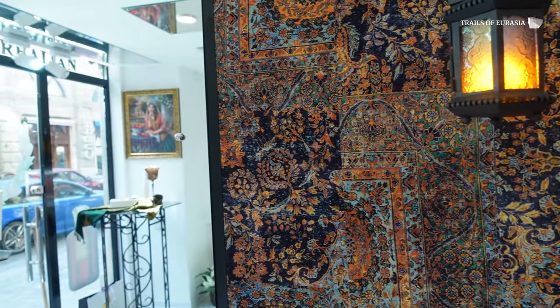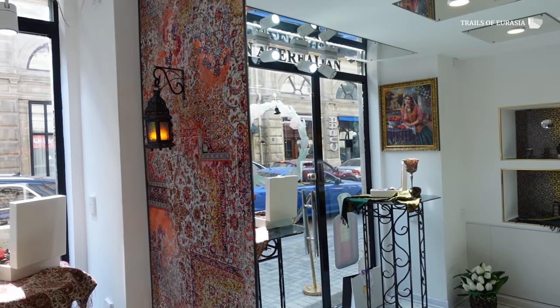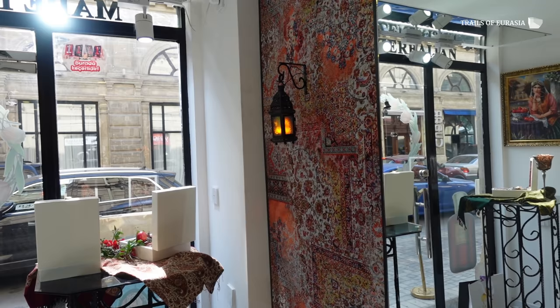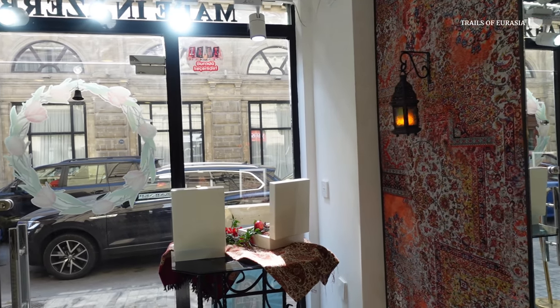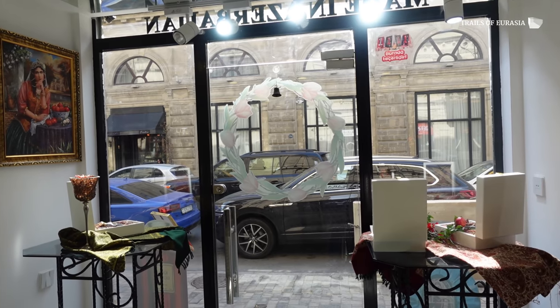These beautiful fragrances are not just available in Baku, but also in the Mall of Jumeirah inside the Azerbaijan Trade House in Dubai. Whenever you're in Baku, passing Fountain Square and the Old City, it's a must to stop by this boutique and grab these gorgeously presented perfumes.